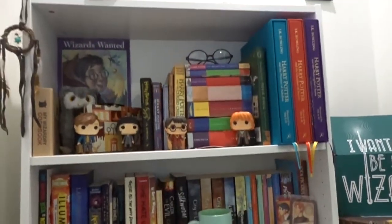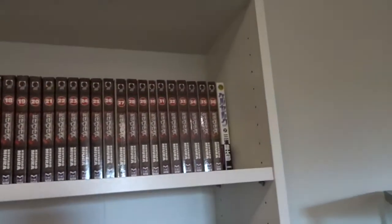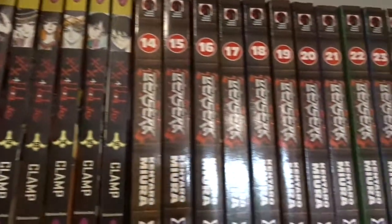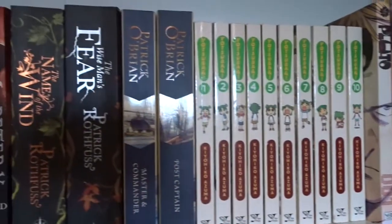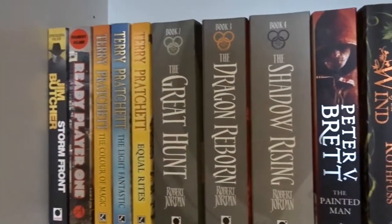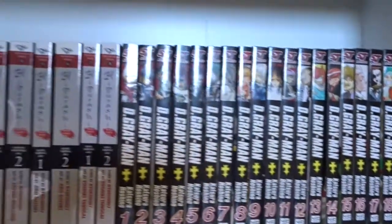That is my bookcase. Let's swing over to Matthew's bookcase really fast. Matthew's bookcase is made up primarily of manga — some don't start at the beginning because that's where he ended up leaving off with the TV show, and then he picked up where the TV show left off. He also has some figures and just more manga.